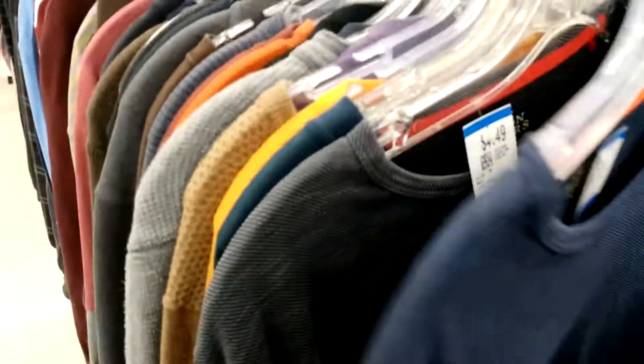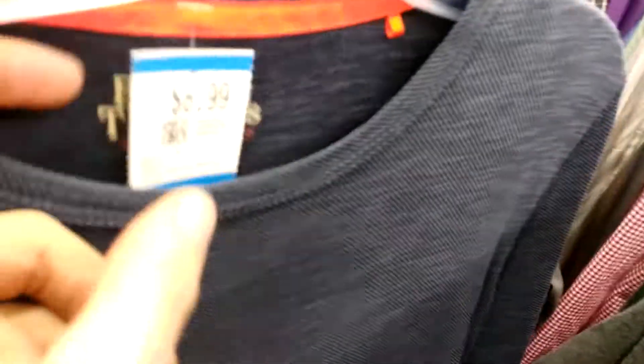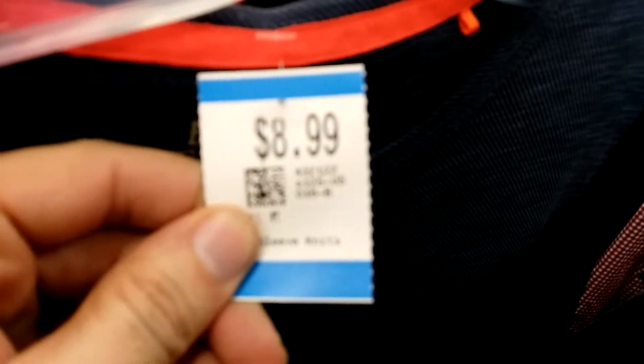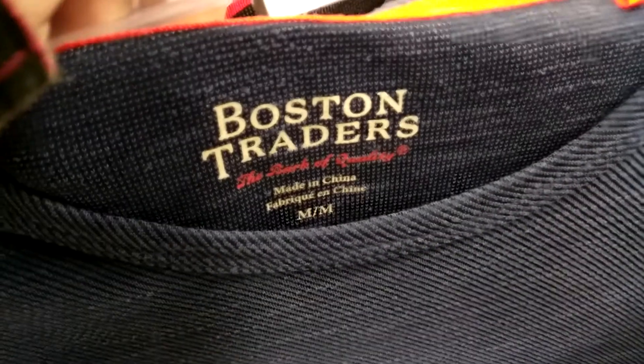So I've always been curious as to how do they come up with prices at Value Village. Over here, this one is $8.99. It's a Boston Traders shirt, size medium, and it's blue. It's in pretty good condition for $9.